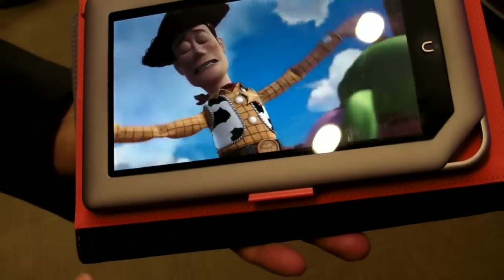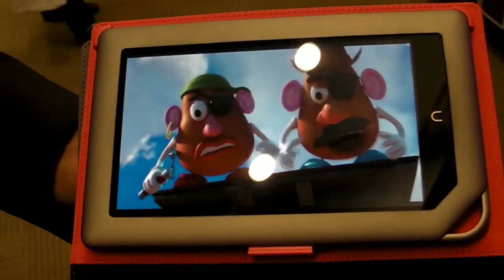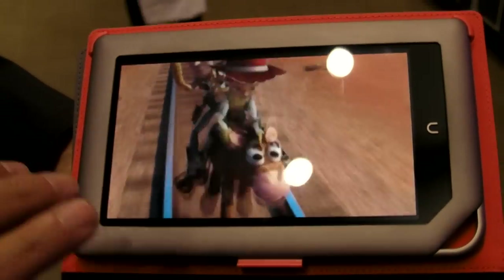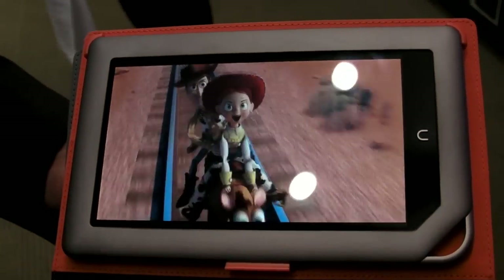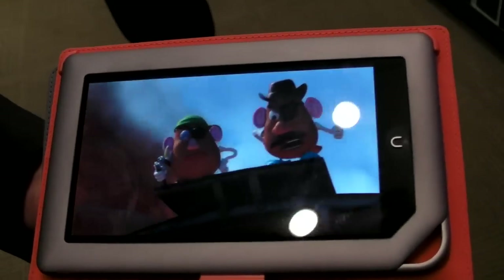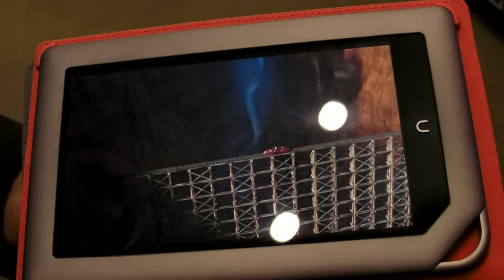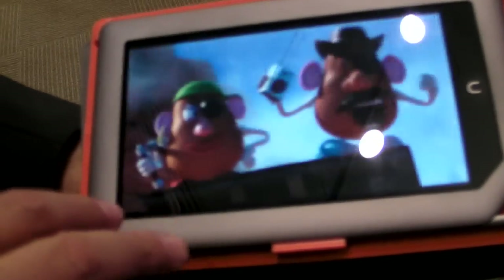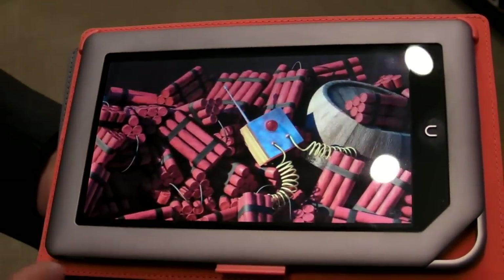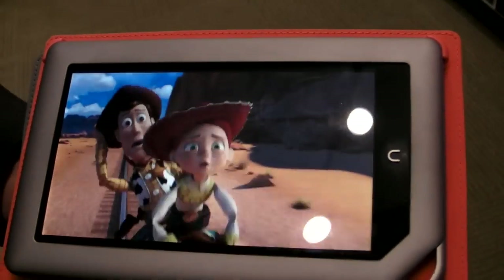This is where the full lamination IPS, no air gap VividView display makes a huge difference — in reading, but especially in this kind of streaming content, it's just spectacular. I love watching movies on here more than sitting on my couch at home on a big screen TV. It's that kind of personal experience where the colors really come to life.